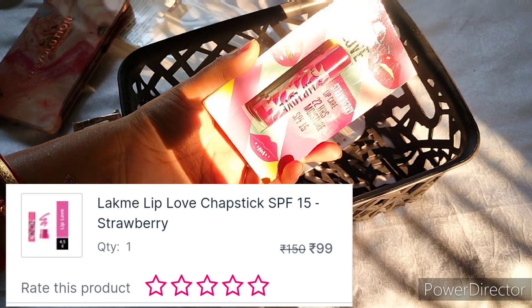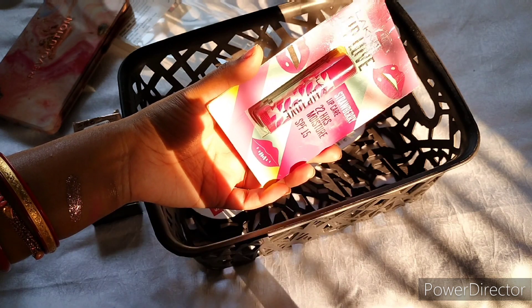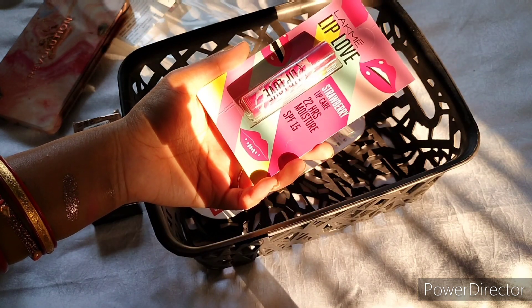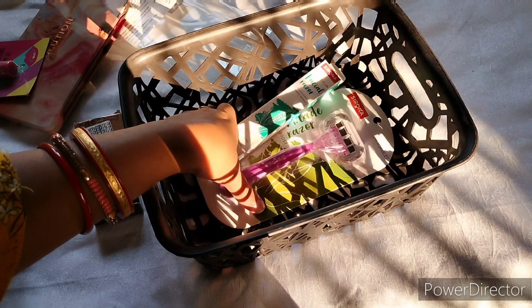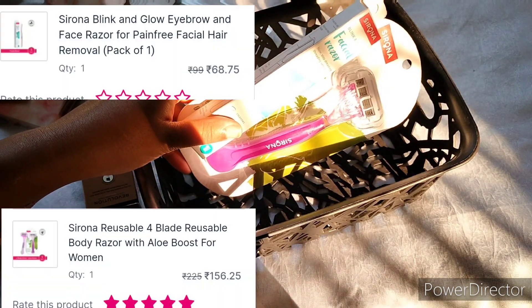Then I bought the Lakme Lip Love Lip Balm in the shade Strawberry. And lastly, I bought the Sirona razors — both a face razor and a body razor.